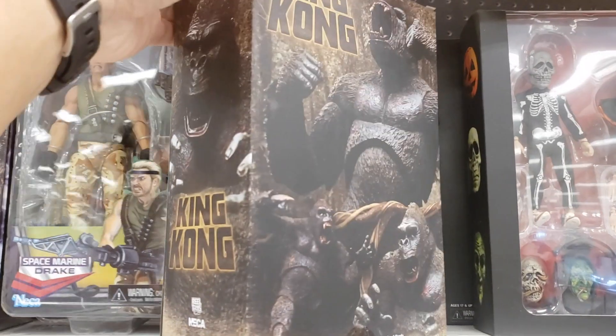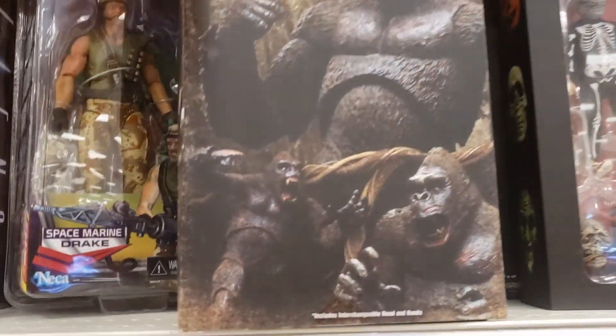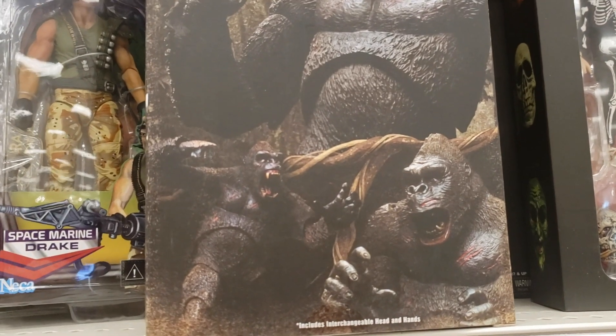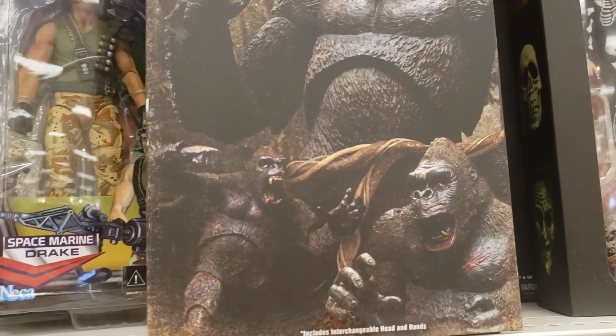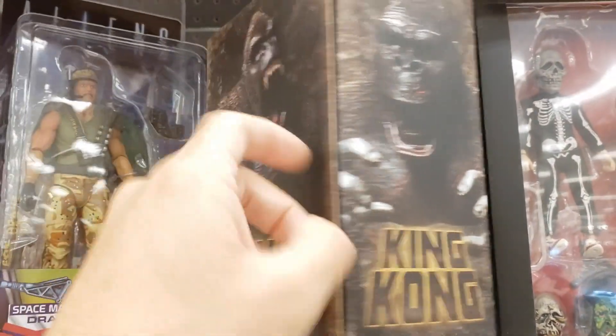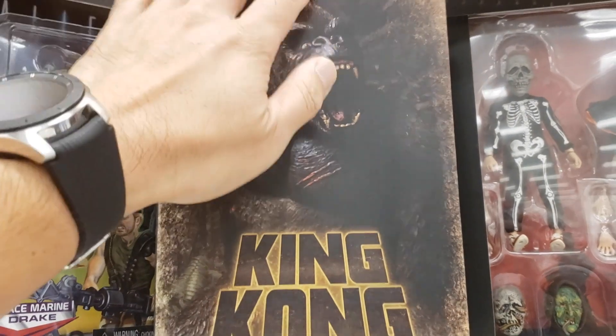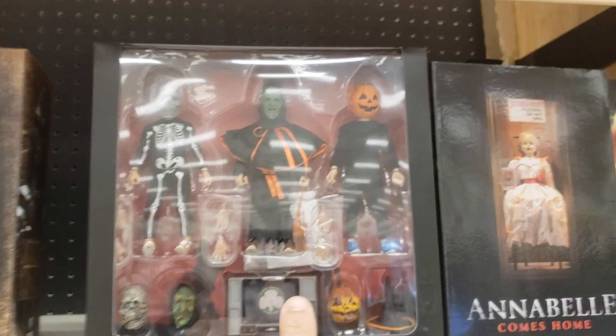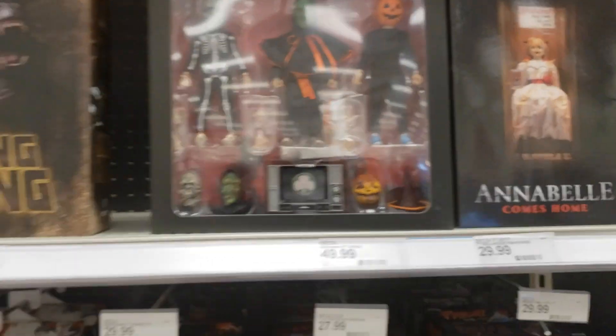I've seen reviews about people posting about this — it takes much liking of the old character's face, the head sculpt. I'm not going to pick it up. I'll probably wait out on this one and probably get the Halloween three-pack before anything, but that's 50 bucks right there.